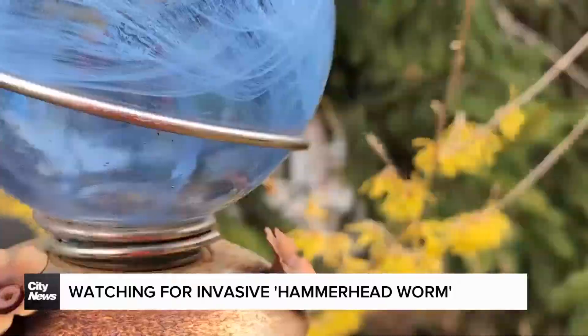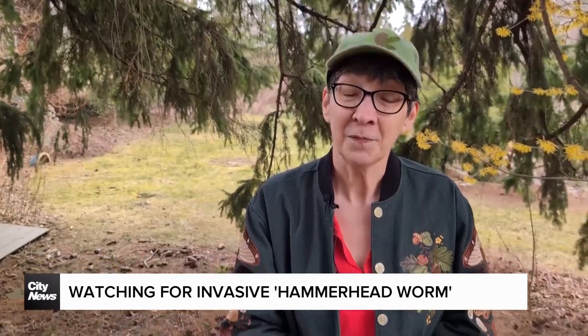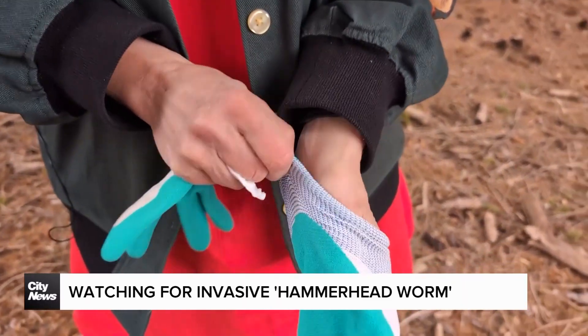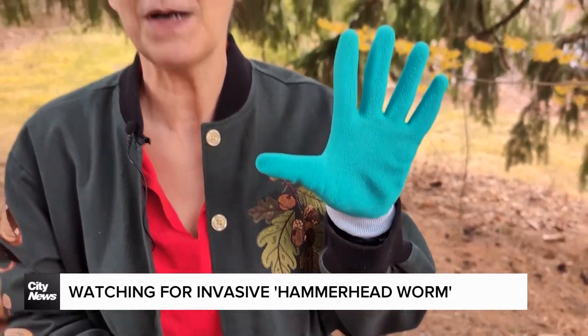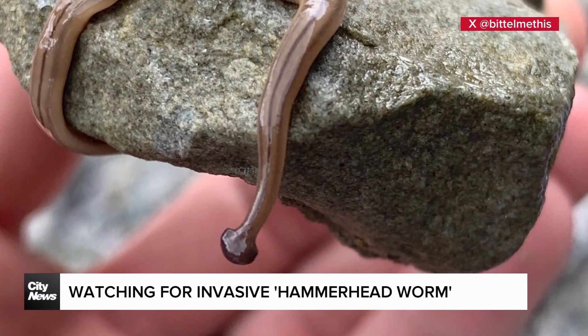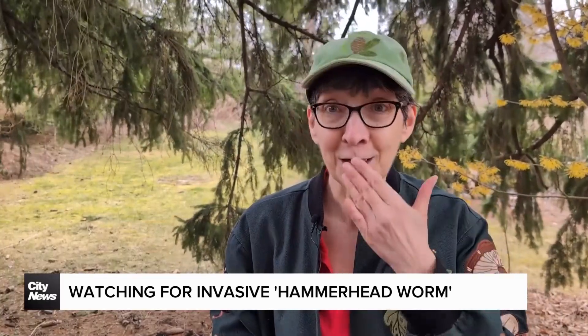She says the usual safety techniques in the garden will also work for these worms. Gloves are big. Any kind of gloves will work — you just want to keep your hands covered. These have a little rubberized plastic so things can't seep through them to your skin. And if you still manage to get some of that mucus on your skin, go inside right away and wash your hands. Don't touch your eyes, don't touch your mouth.